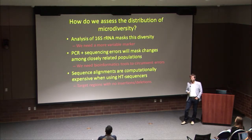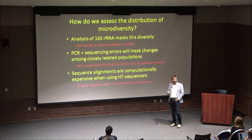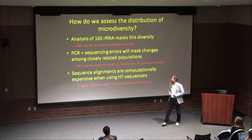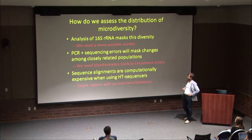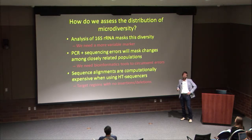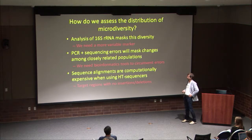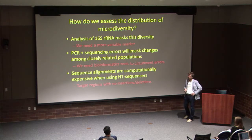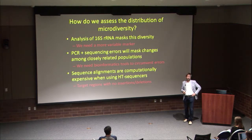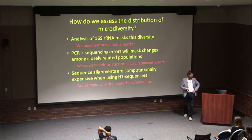We need marker genes that are much more variable than 16S ribosomal RNA for understanding fine-scale diversity. In many microbiological studies, 16S is actually a terrible marker — it was designed as a conserved marker to understand deep evolution, but a lot of microbial differentiation occurs at a much finer scale. Additionally, when differences are only a few base pairs, PCR and sequencing errors mask the signal, and sequence alignments become computationally very expensive with millions of reads. One solution is to find target regions with no insertions or deletions, making comparisons both more robust and computationally cheaper.